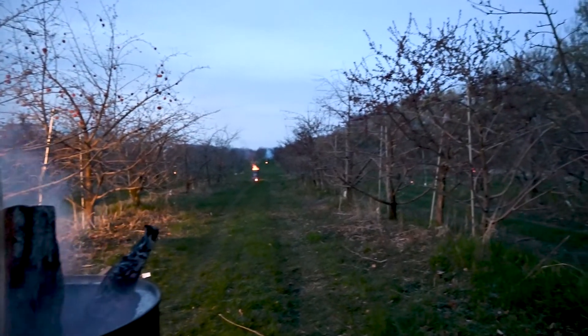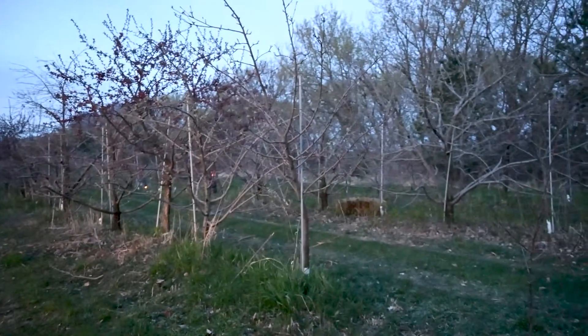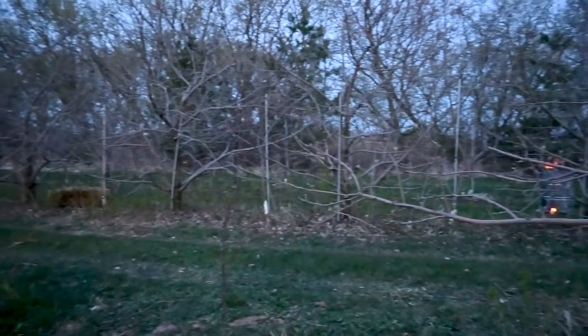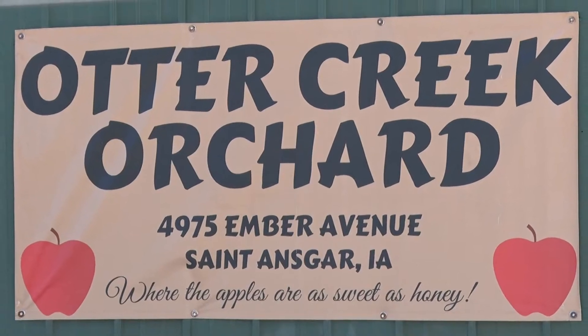This unique look shows early efforts to protect and preserve the popular produce — an effort that will benefit local customers as the season stretches on. On behalf of Otter Creek Orchard, I'm Chris Nelson.